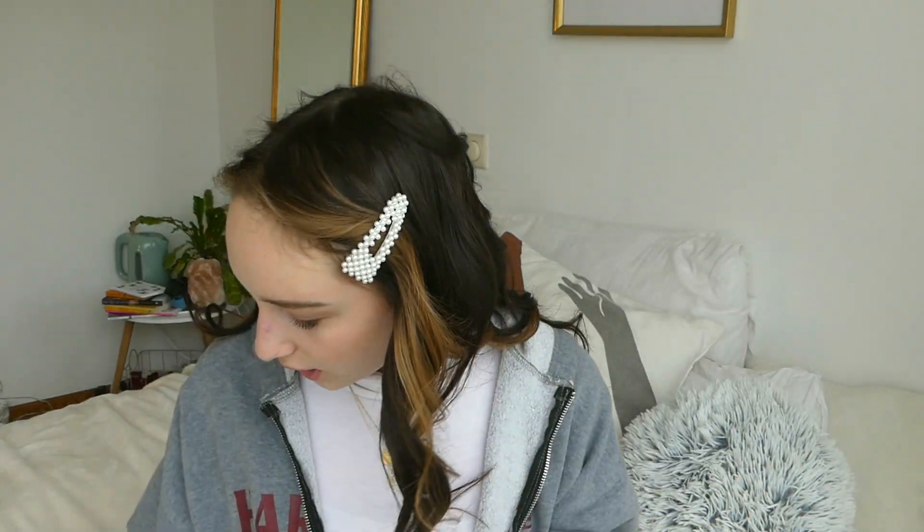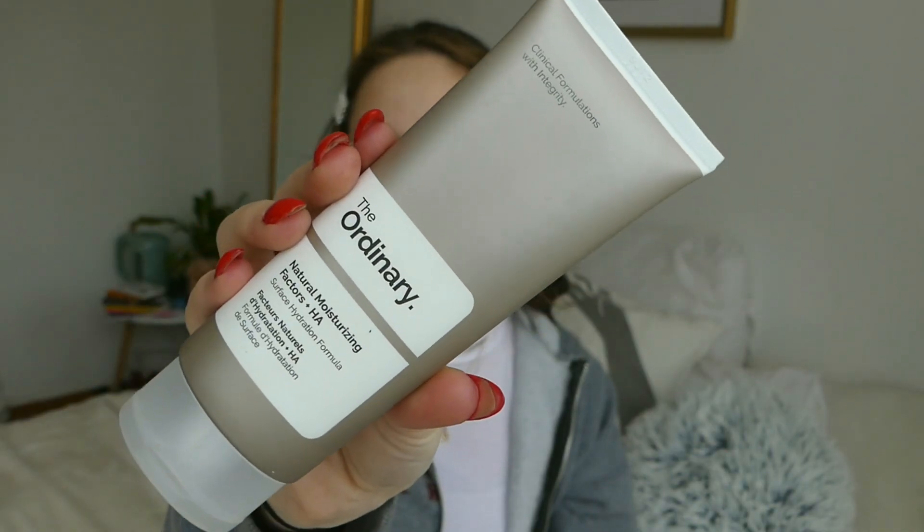We're just going to go right into it. I'm going to start off with a moisturizing cream — this one is from The Ordinary, it is really good. As you can see, my background is totally different from the last few times I filmed on my channel.